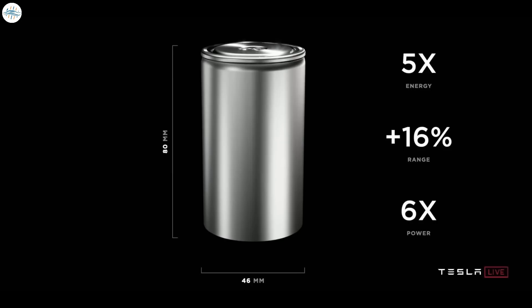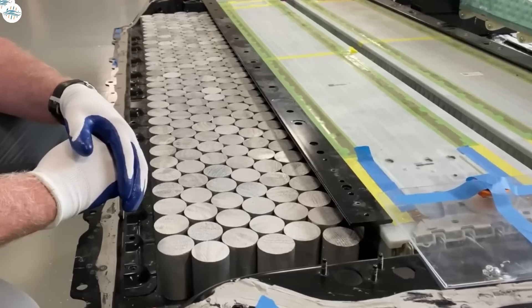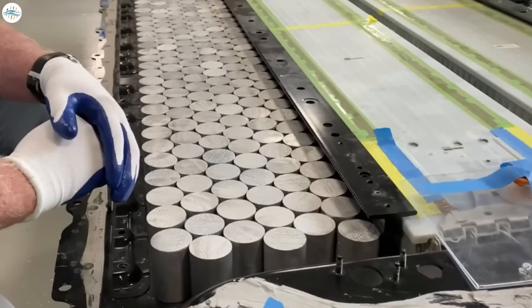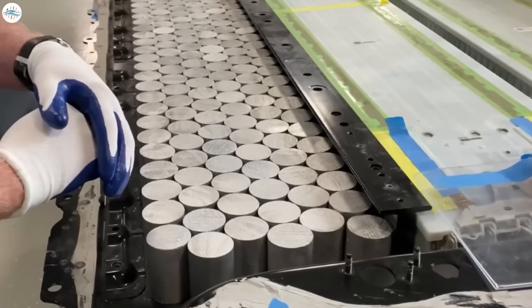Just don't expect it to happen right away, because new technology takes a while, and these 4680 batteries are not going to be as cheap immediately as they will be in the future when production ramps up. So yes, these 4680 batteries in the structural battery pack will help solve this problem, but it will take a little time.